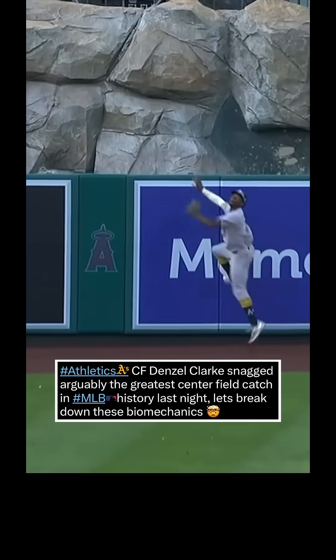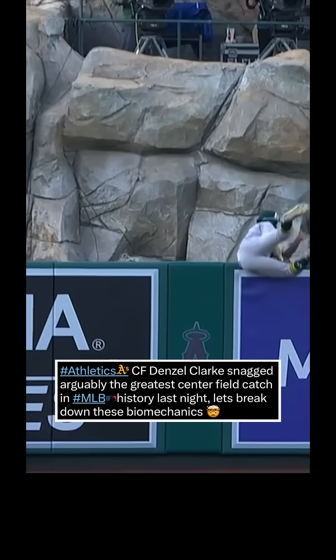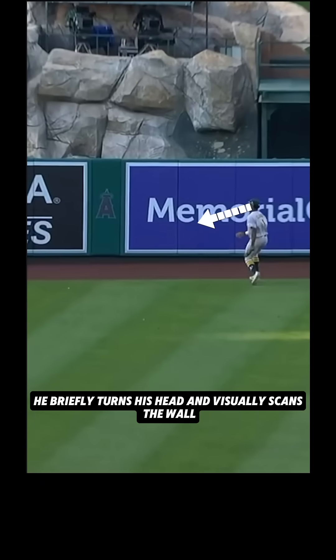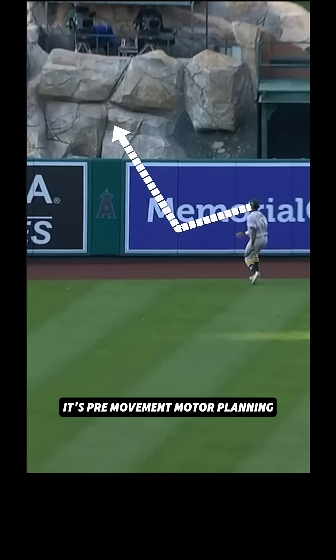A's Denzel Clark snagged arguably the greatest center field catch in MLB history last night. Let's break down just how extraordinary these biomechanics are. As we see Clark tracking the ball, he briefly turns his head and visually scans the wall, clocking the distance. This isn't just awareness — it's pre-movement motor planning, where the brain calculates trajectory, timing, and foot placement in real time.